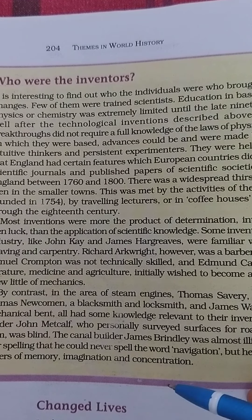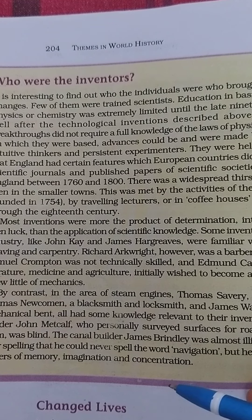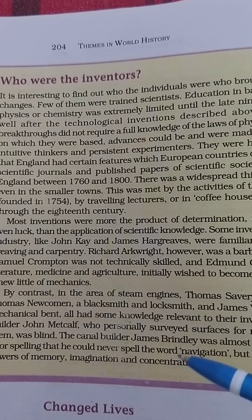The road builder John Metcalfe, who personally surveyed surfaces for roads and planned them, was blind. The canal builder James Brindley was almost illiterate, with such poor spelling that he could not even spell the word 'navigation.' But he had tremendous power of memory, imagination and concentration. The people who invented were not excellent academically, but they were expert, skillful, creative, curious and had practical knowledge.